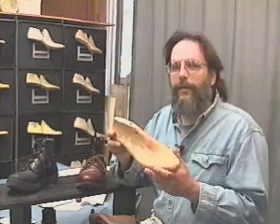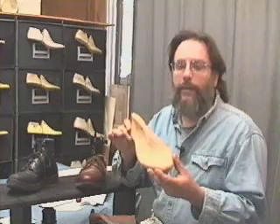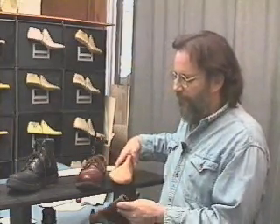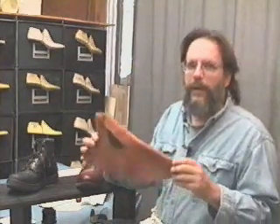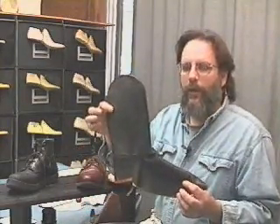Once we have your last on file, we can make any shoe and it will fit your foot perfectly. You don't have to come back to the store. This is another style example — this will make a Romeo boot and this will make a western style cowboy boot.